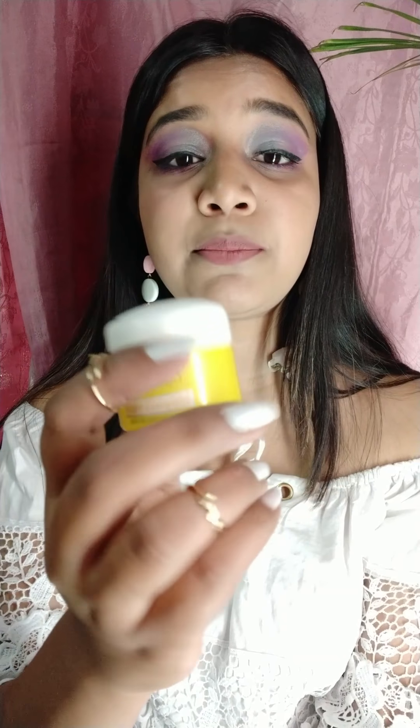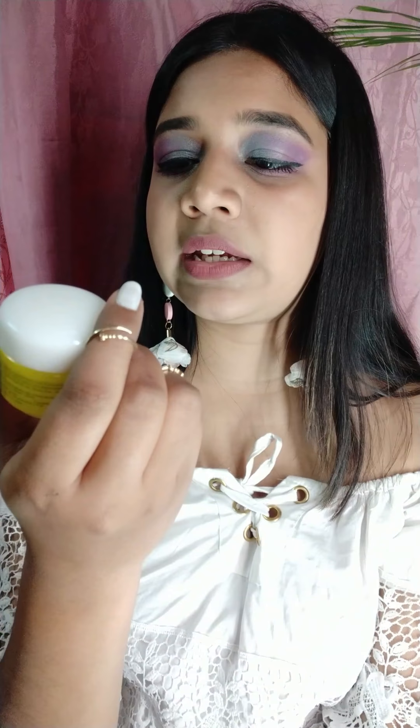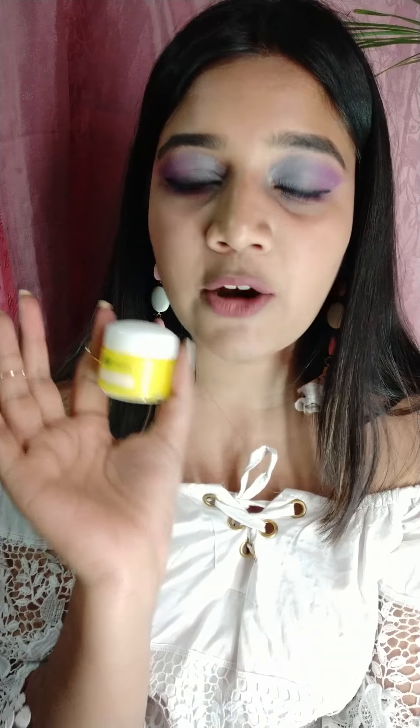The second product I will be reviewing is a Garnier whitening product — this is the Garnier Light Complete Serum Cream with UV Skin Naturals. It is a 23-gram product which you get for 60 rupees. I bought it from Nykaa so I got more discount. I had to try it after I saw it in ads.